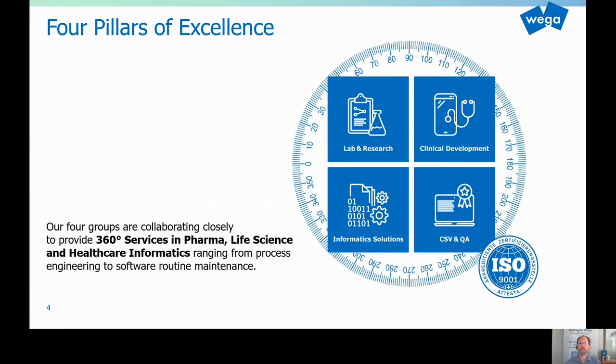We are organized around four pillars of excellence. We have a team that focuses on lab and research informatics, a team that focuses on clinical development informatics, a department that provides informatics solutions to those two domains, and a computer system validation and quality assurance team. With this, we are able to help you — for instance — starting by doing an analysis of your landscape and proposing new systems or how the system landscape should look like.